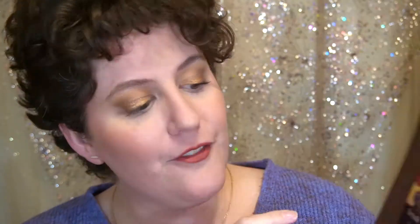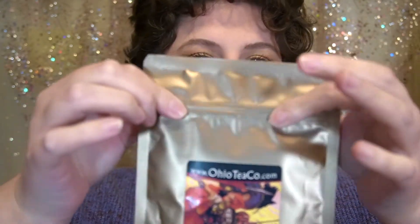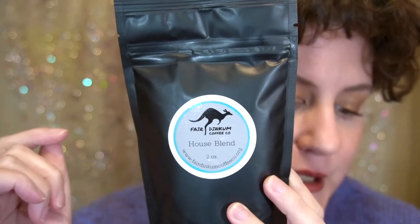There's also a reminder that purchase of each box provides a donation to Vitamin Angels, which provides nutrition for two children. In this box we have two beverages: a tea from Ohio Tea Company — we typically get a bag of tea from them, but this is loose leaf tea, a good amount of it, filled right to the zip — this is an Irish breakfast tea blend. We also have ground coffee, the house blend from Fair Dinkum Small Batch Coffee.